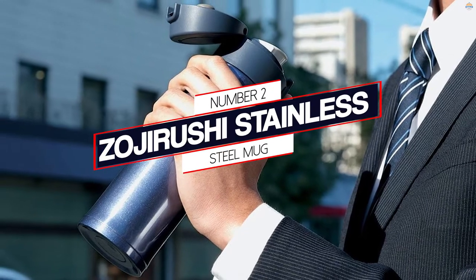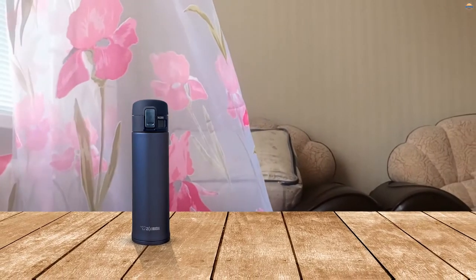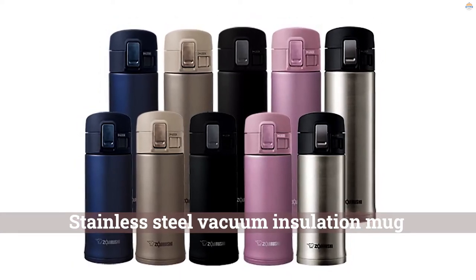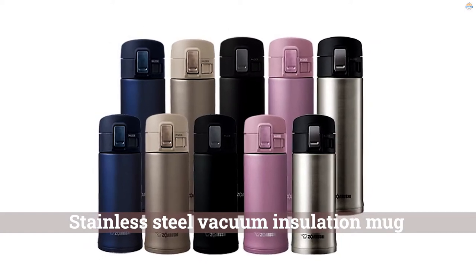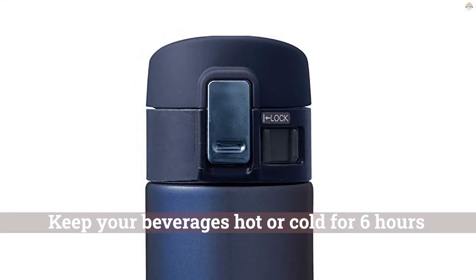Number 2: Zojirushi Stainless Steel Mug. Zojirushi's travel mug won't leak or spill a drop and it keeps your coffee piping hot. This gorgeous rose gold version makes us want to carry it around all day long, and our editors love it. The Zojirushi Stainless Steel Vacuum Insulation Mug will keep your beverages hot or cold for 6 hours. The compact design takes minimal space and fits in all standard cup holders while maximizing capacity.